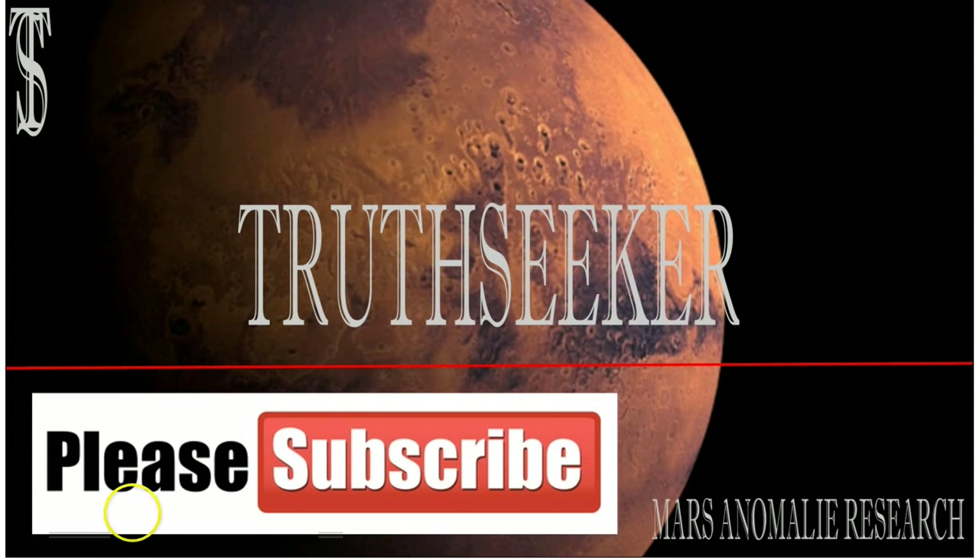Hey YouTubers, it's Mark. I'm Truthseeker and we're going to take a look at an opportunity picture where, to me, it looks like there's some type of — well, it's clear cut, there's writing. It's clear as day, there's just no denying it.